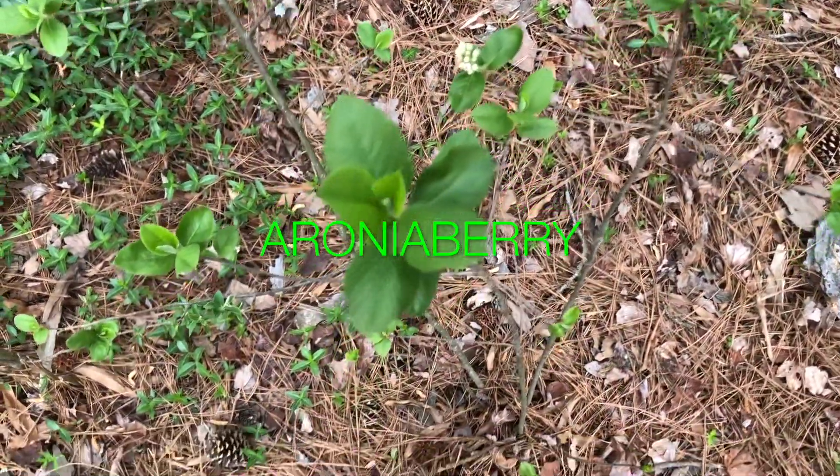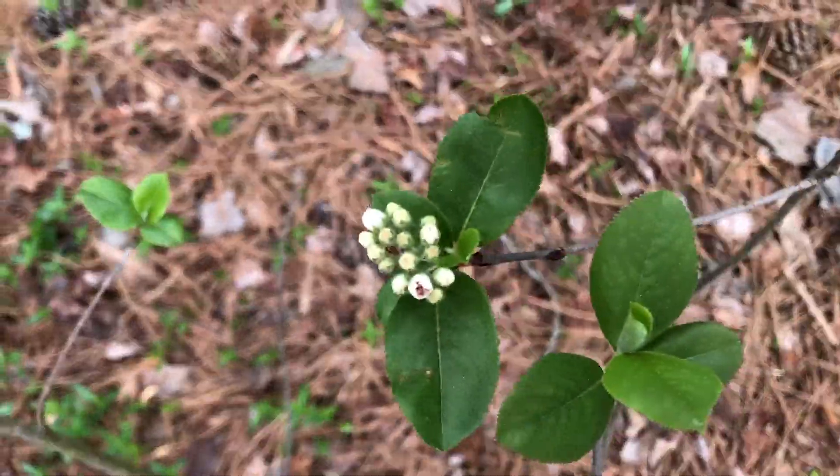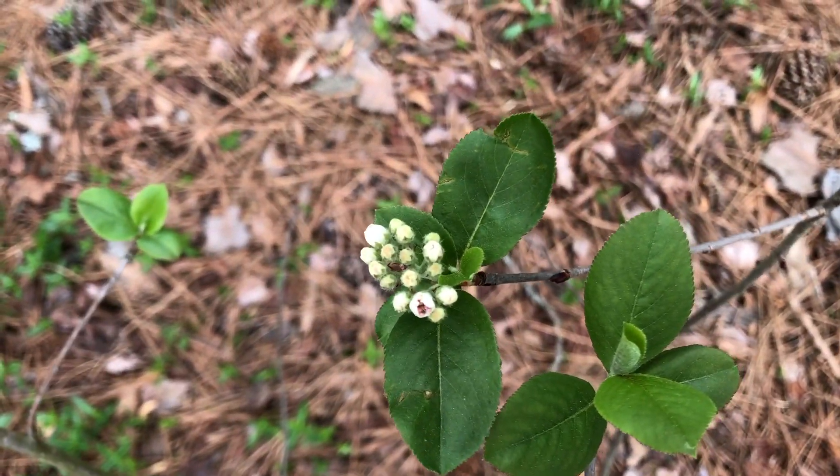And this one is aronia berry, and it's starting to flower. Aronia berry flower.